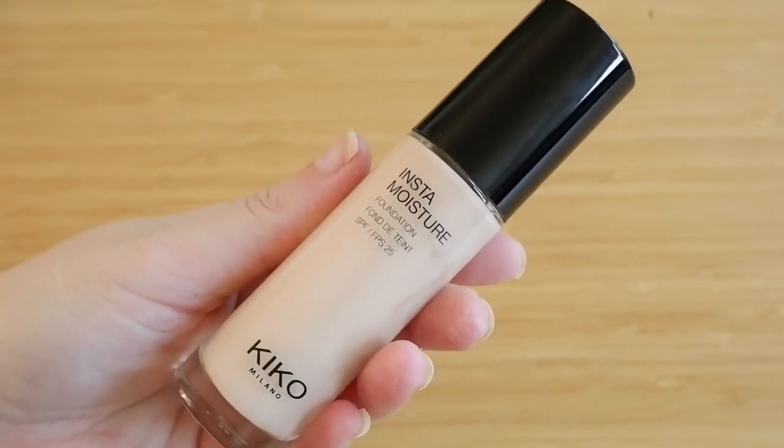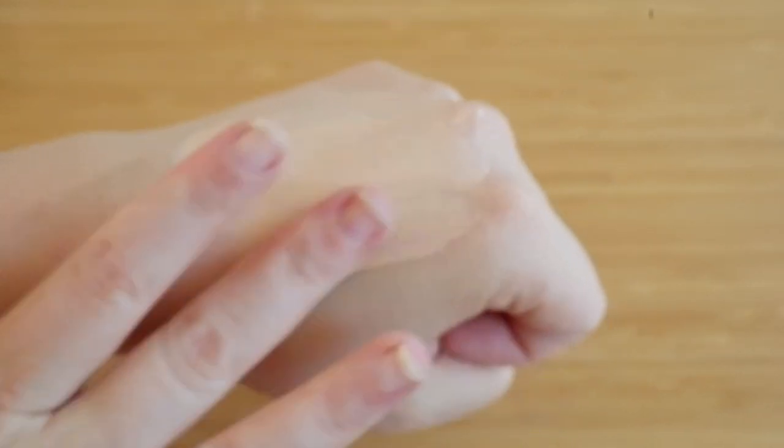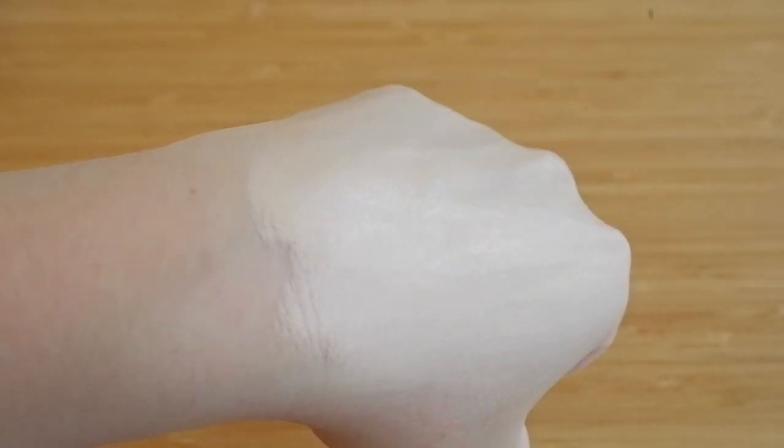Number 3 is the Kiko Milano Insta Moisture Foundation in shade 1R, which kicks off my top 3. It has a pump with a lock mechanism that I didn't know about at first and nearly broke, so be careful with that. But the shade is perfect — it's a great year-round foundation for me. It's hydrating, light to medium buildable coverage, and dewy enough for my taste. Kiko often has sales, so you don't have to pay full price.